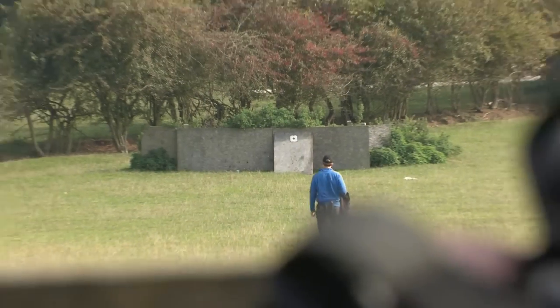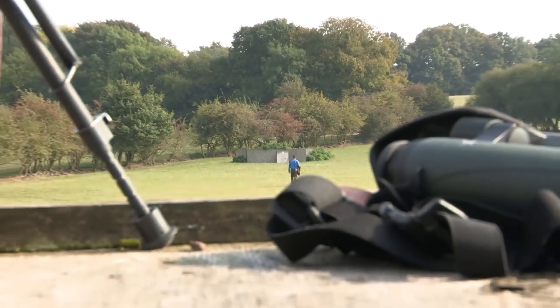If you get a chance before setting out deer stalking, it's well worth taking a few minutes to check the zero of your rifle.